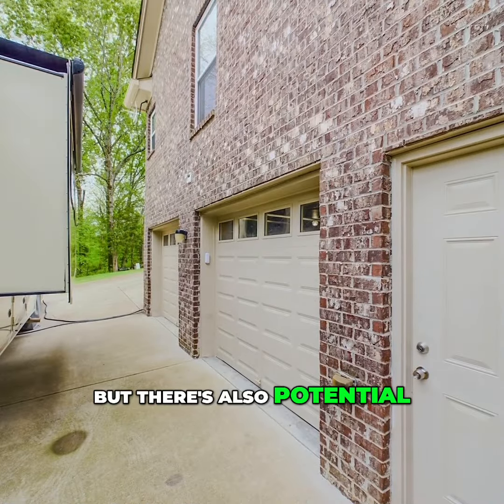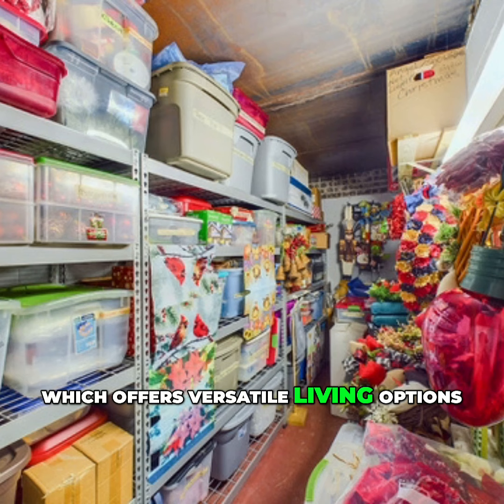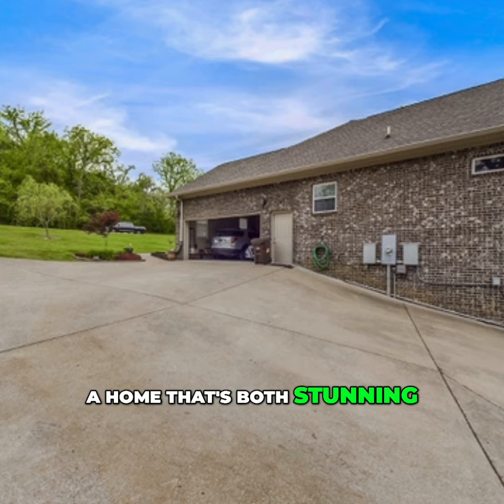Not only that, but there's also potential for a separate apartment in the basement, which offers versatile living options. Don't miss out on this incredible opportunity to own a home that's both stunning and practical.